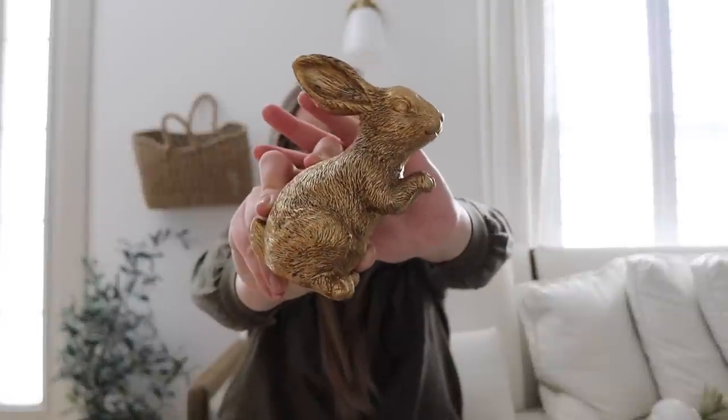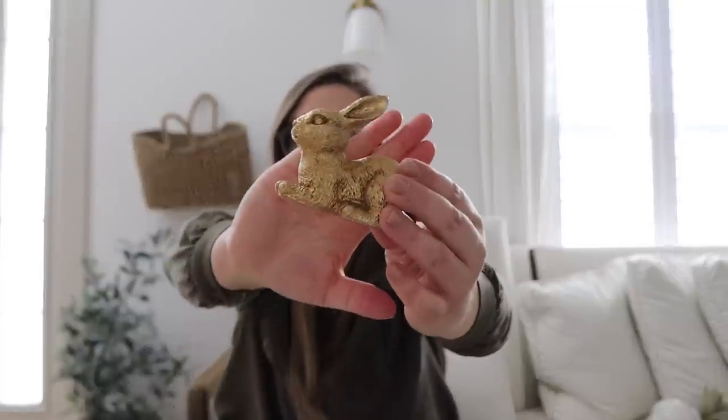From the Target Dollar Spot, I did end up grabbing some of those bunnies — I had to, I couldn't pass them up. I just feel like these are great for tabletop decor, bookshelf decor, other shelf decor. They're super cute and easy to just sprinkle in here and there to add a little bit of that extra spring or Easter decor. I don't really decorate specifically for Easter, but I do like to sprinkle in some bunnies. I grabbed two different styles of the larger bunnies — these two were $5 each, and then there was a little boxed set of two smaller ones for $5 for the set.